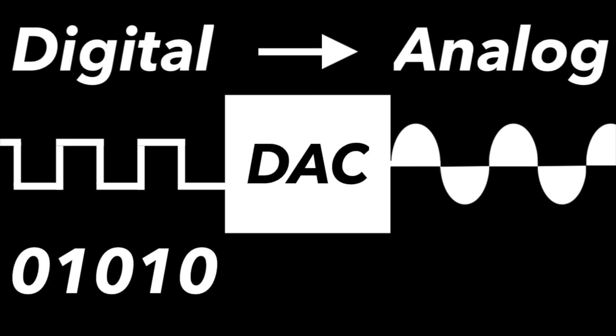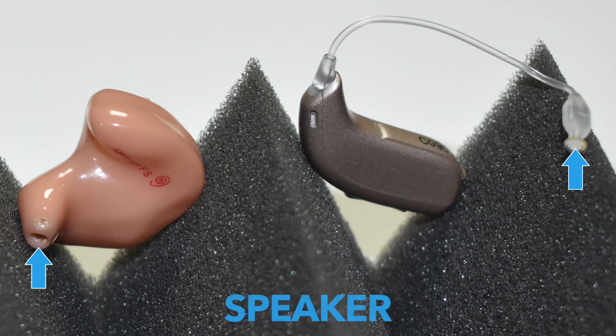Once the computer chip has transformed the incoming sound for the person's hearing loss, that digital signal must be converted back into analog with a digital-to-analog converter. These analog electrical signals are then sent to the hearing aid speaker, which plays amplified sounds into the hearing aid user's ear for improved speech understanding and ease of communication.